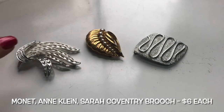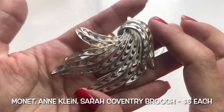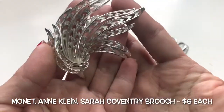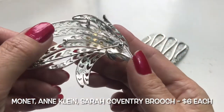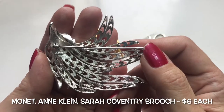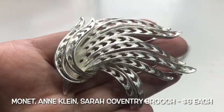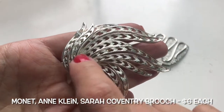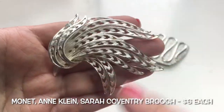Next up there are some brooches. This one here is a brushed silvertone — there is a maker's mark and it says Monet. So this is a Monet brooch, silvertone. I kind of see a bird — like this is the beak, here's the head, here's the feathers — but I may be wrong.